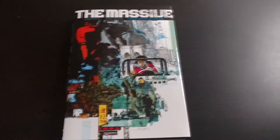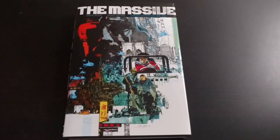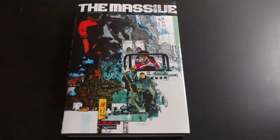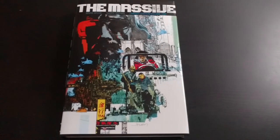Hello everyone, how's it going? It is Dr. Chernick here, and that's right, it is The Massive Library Edition Book 1, finally out here for us to enjoy.